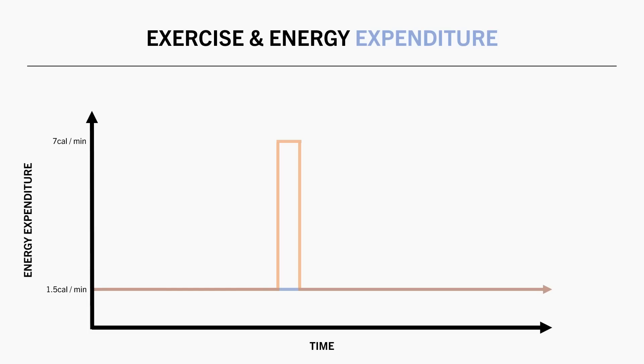Regardless of the exact mechanisms, the reality is that energy compensation does occur. Going back to our example graph, comparing a person who doesn't exercise at all with one who performs one exercise session during the day, in reality energy expenditure may look something like this — during the rest of the day when we aren't exercising, we actually burn slightly fewer calories than we otherwise would have, so total daily energy expenditure is even less than what we would expect in most cases.